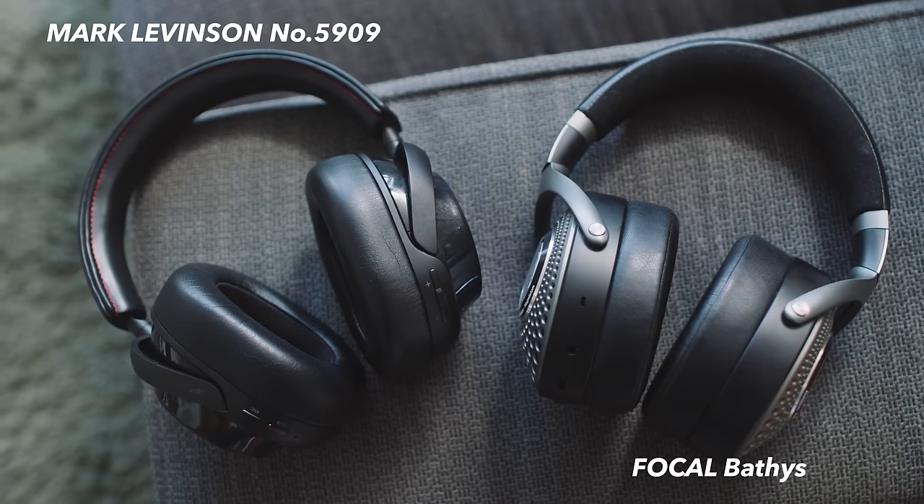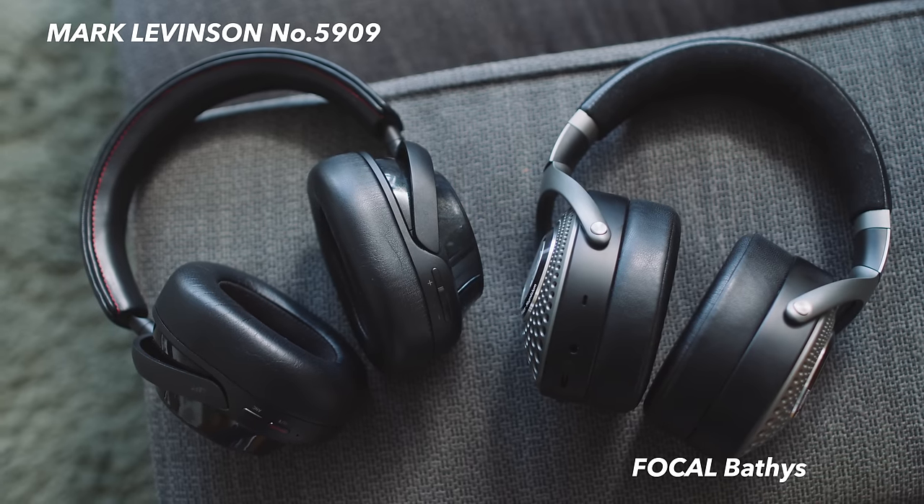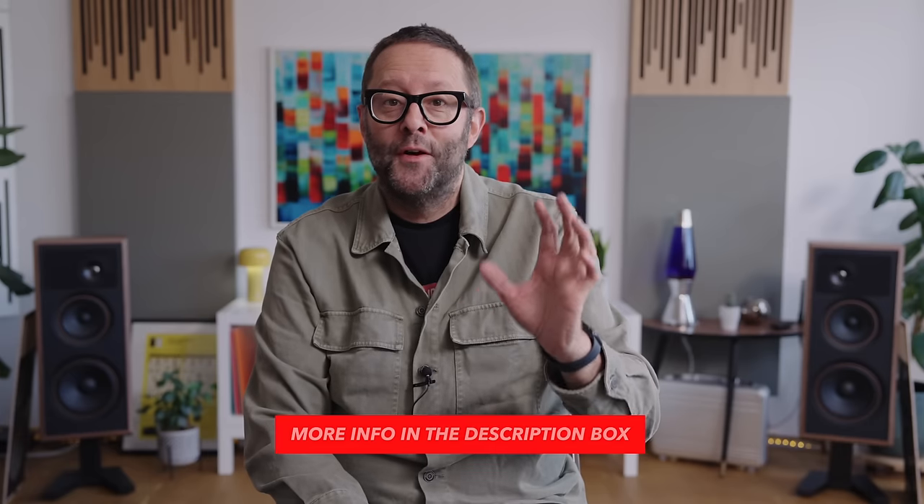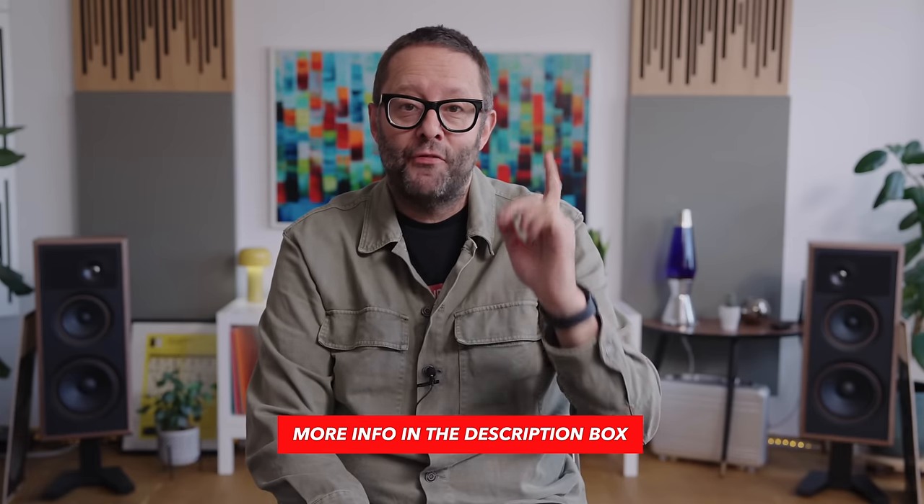There were gasps of horror that Apple had the temerity to charge more than 500 euros for that pair of headphones. In fact, right now in Germany they sell for nearly 600. But in the interceding year and a half, a lot has changed. In January of this year, the Harman Group quietly slipped out the Mark Levinson Number 5909 Bluetooth active noise cancelling headphone, and they sold for a dollar short of a thousand euros.